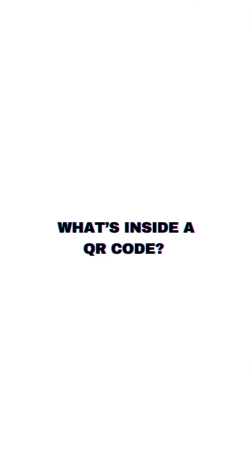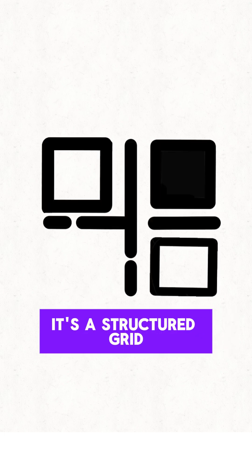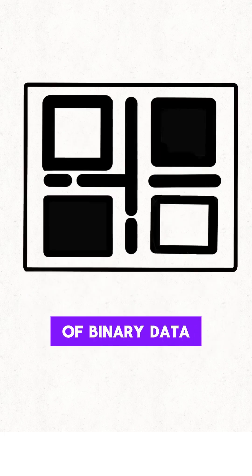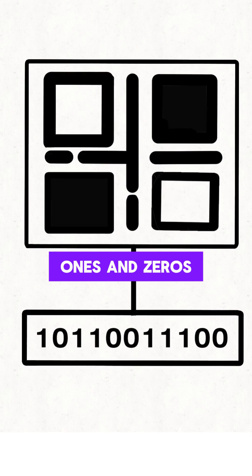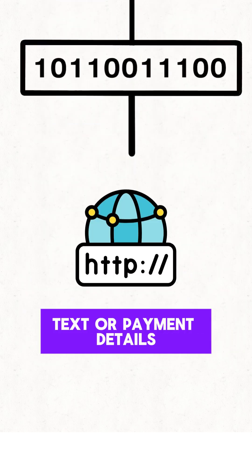So what's inside a QR code and how does your phone read it? A QR code isn't just a collection of random squares — it's a structured grid of binary data, ones and zeros, that stores encoded information like website links, text, or payment details.